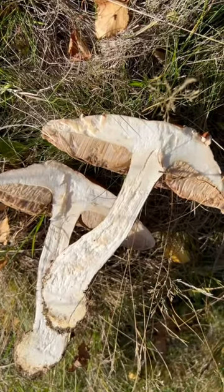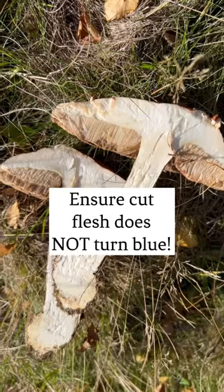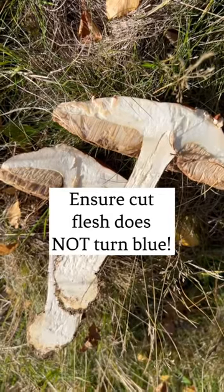The flesh should be white, though it can occasionally go slightly pink when cut or bruised. Make sure the cut flesh does not turn blue, however. There are some similar looking species but those are rare and all are edible, so as long as it fits what I've just described, this is a fairly safe mushroom to forage for.